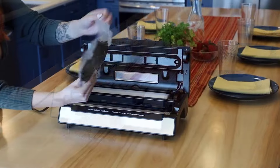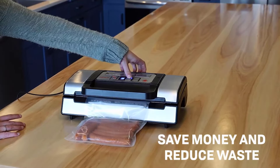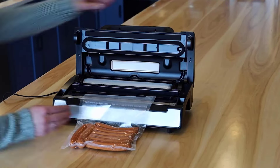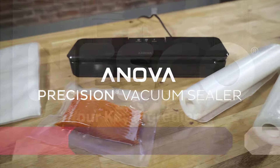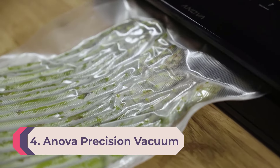The Nesco Deluxe VS-12P offers 130 watts of power and has an easy-lock handle to help secure bags in place. A built-in bag cutter and bag roll storage compartment keep everything in one spot. This sealer works on bags up to 11.8 inches wide and comes with an 8.6-by-9.85-inch roll and an 11.8-by-9.85-inch roll.